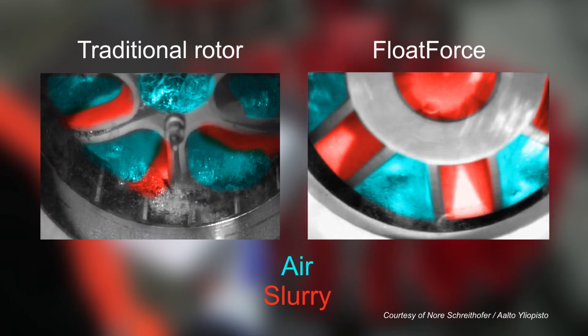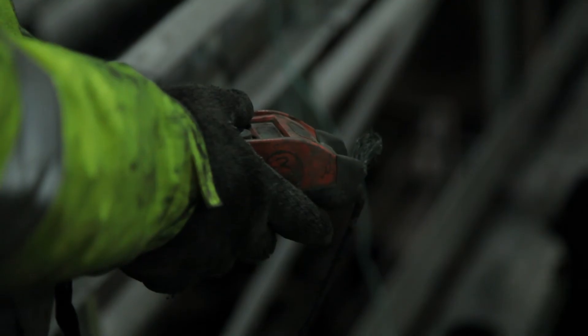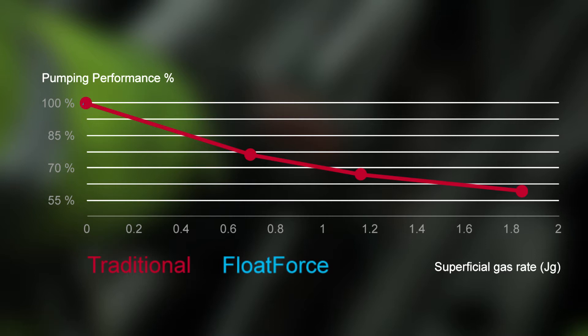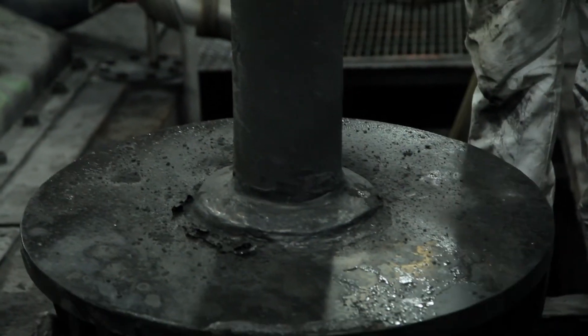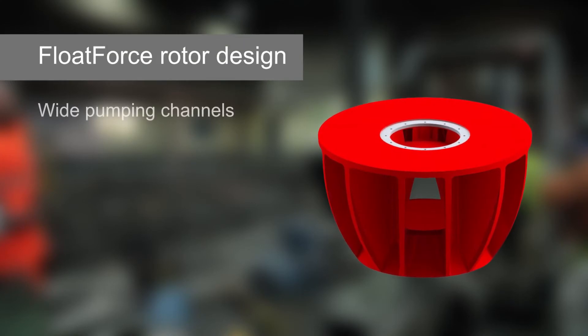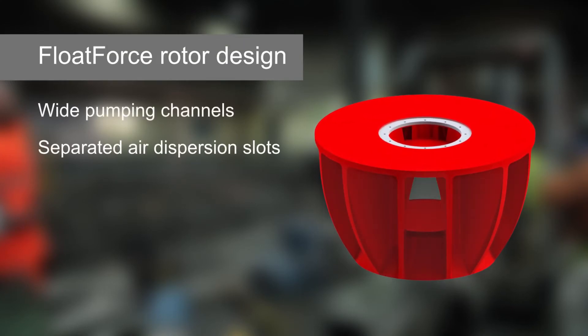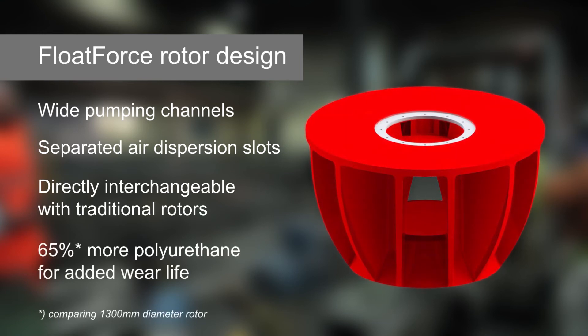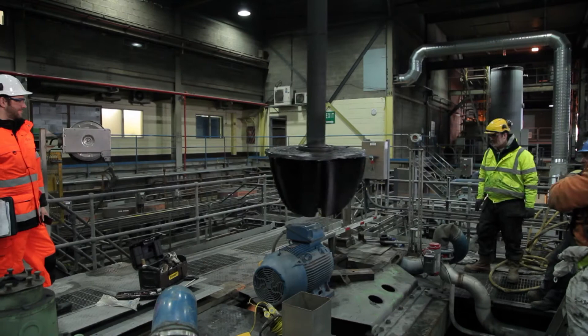Separate air dispersion slots maintain pumping at a higher air flow. The Float Force mixing mechanism increases pumping at the same air flow and maintains mixing when the air flow is increased. Float Force rotor design features wide pumping channels, separated air dispersion slots, directly interchangeable with traditional rotors, and an increased amount of polyurethane for added wear life.